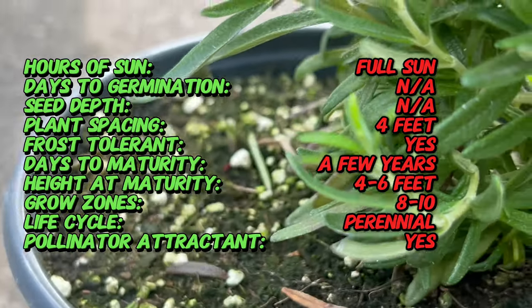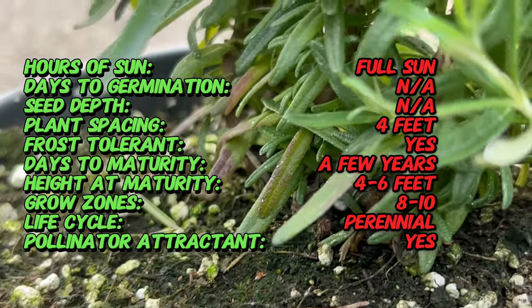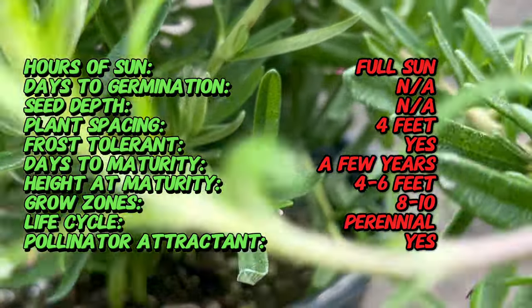Rosemary is native to the Mediterranean region and has a rich history dating back thousands of years. Tuscan Blue is a cultivar selected for its upright growth habit, intense fragrance, and robust flavor. It has become a staple in gardens worldwide, valued for its versatility and resilience.